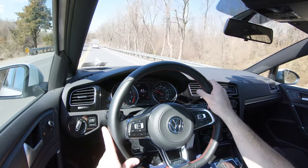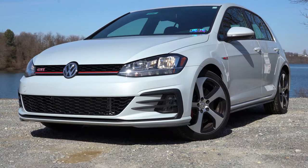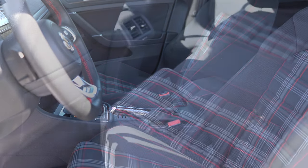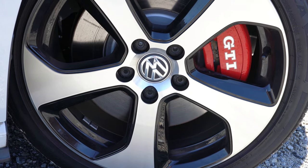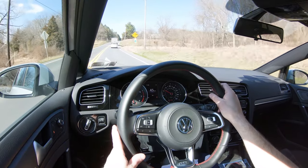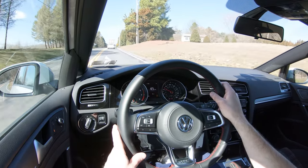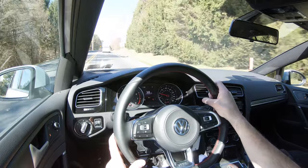The Golf GTI is an IIHS Top Safety Pick when equipped with LED headlights, so the S with halogens is not a Top Safety Pick. Front, side, and side-curtain airbags come standard. In the back you have LATCH anchors for child seats, tire pressure monitoring, and a full suite of advanced safety features: forward collision warning with autonomous emergency braking, blind-spot monitor with rear cross-traffic alert, and a pedestrian monitoring system. The Autobahn adds lane keep assist and adaptive cruise control.